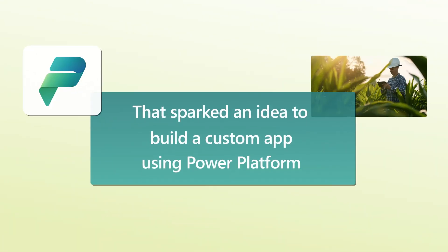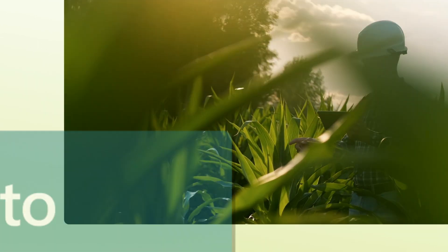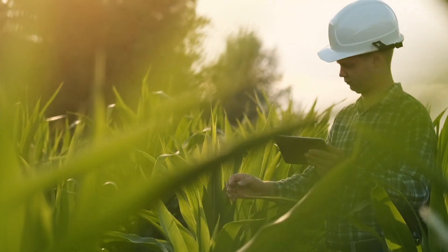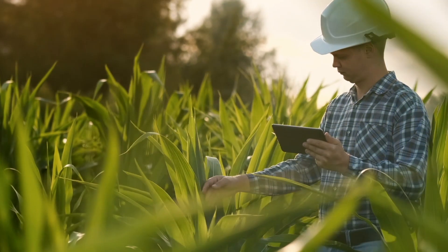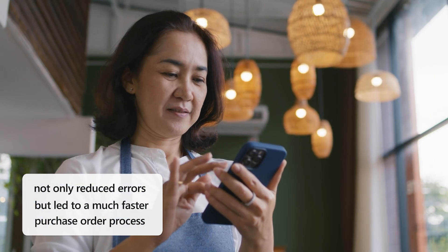However, the UI for entering new purchase requests was proving to be a bit too complicated for their needs. That sparked an idea to build a custom app using Power Platform. The new app pares down the fields in SAP to only those fields essential to the company. That's not only reduced errors, but led to a much faster purchase order process overall.